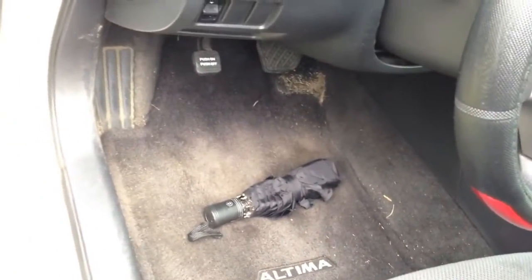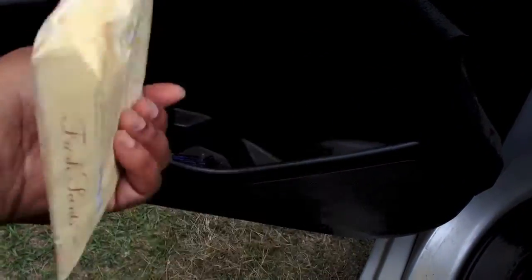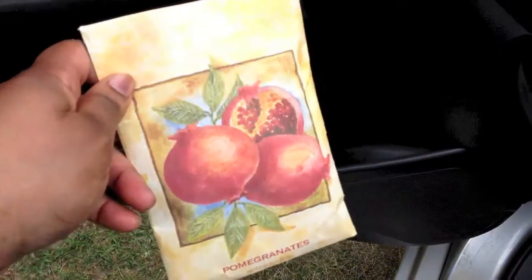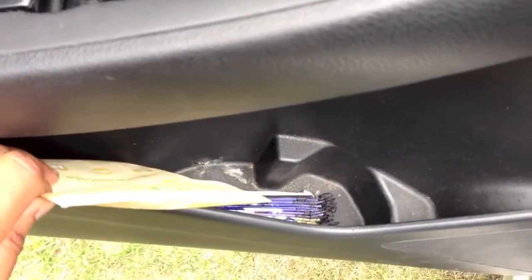My umbrella fell out the door, so might as well just start at the door. I have a pomegranate sachet thing — it's an air freshener. It smells so good. I haven't had it for a while and it still has that fresh pomegranate smell. I got it from Kirkland's, and I have a fan and some dust in there. My umbrella is supposed to be in there.